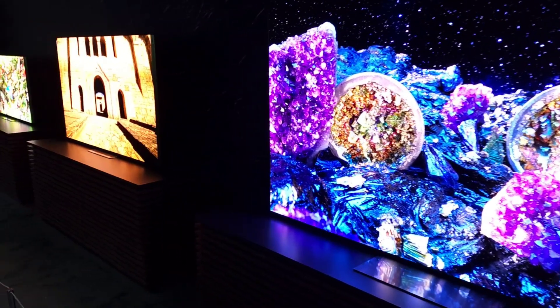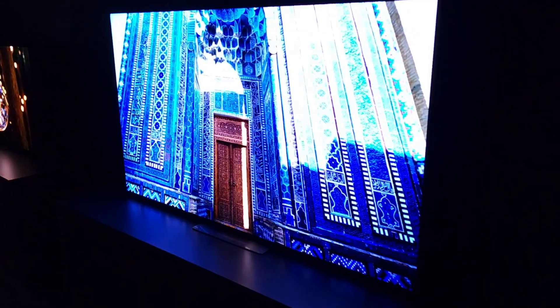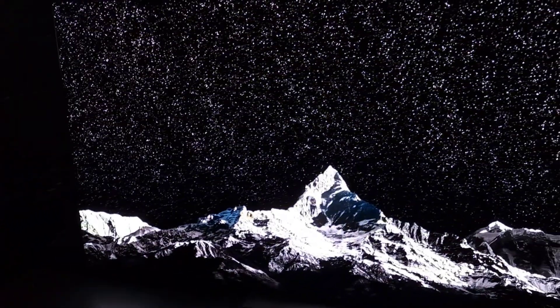They would be 4K — again, you can see all that in the upcoming interview with Rob Brennan from Sony. I've seen their Crystal LED and it looks incredible. Absolutely stunning.